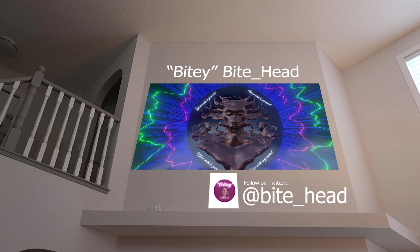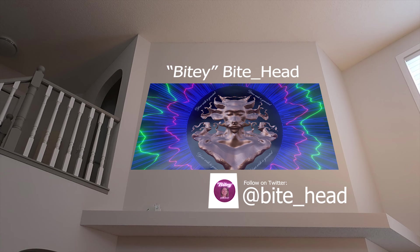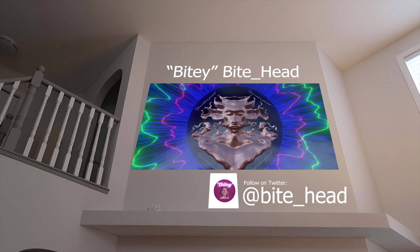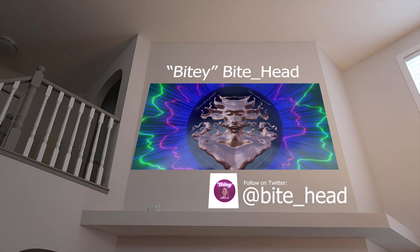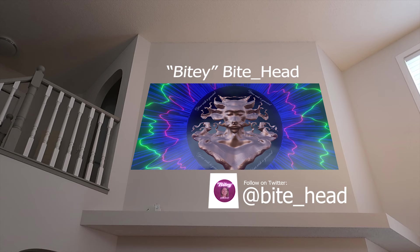Next up we have Bitey Bitehead — love that name. Bitey Bitehead is a female artist who based her artistic name on her love of dogs. She has two dogs who playfully wrestle and pretend to bite each other's heads. She's been a lifelong creative person who has an honors bachelor's degree in communications with an art and art history focus, along with an entrepreneurial essential certificate from Harvard.